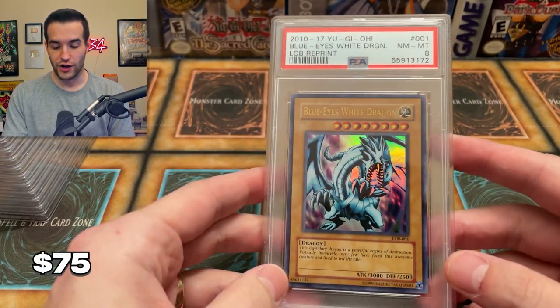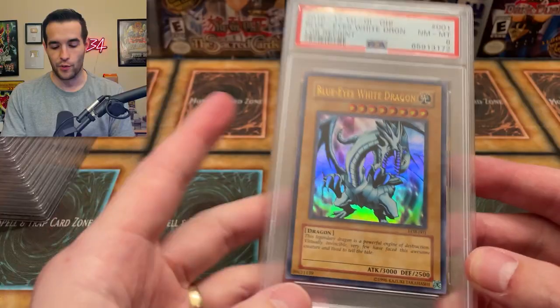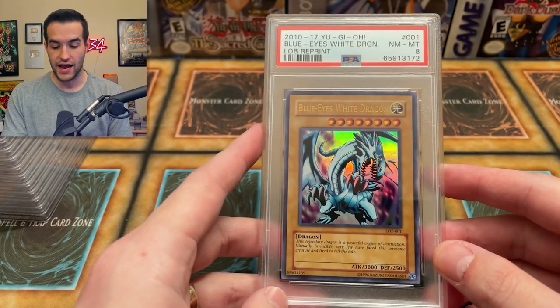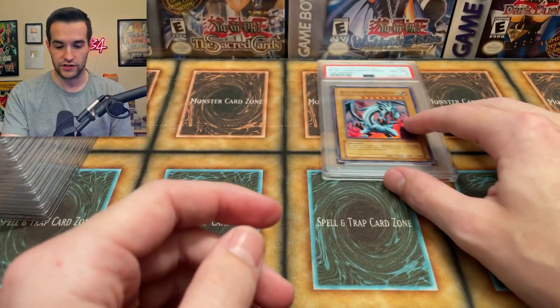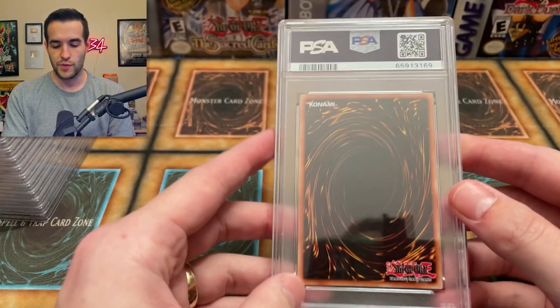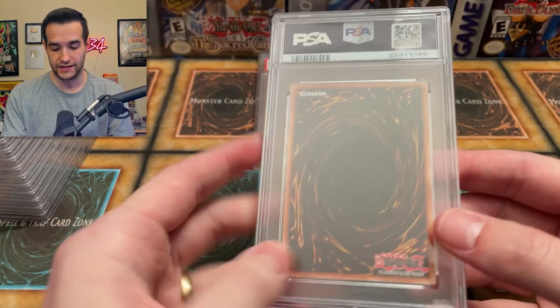We are starting off with a reprint Blue Eyes, near mint to mint — which I'm not surprised at after last time, but I still sent this guy in just to see what would happen. So we got a PSA 8. Not surprised there because it's a reprint. I didn't send a lot of reprints, maybe a couple in here. Honestly expecting sevens on those so an eight is not too bad.